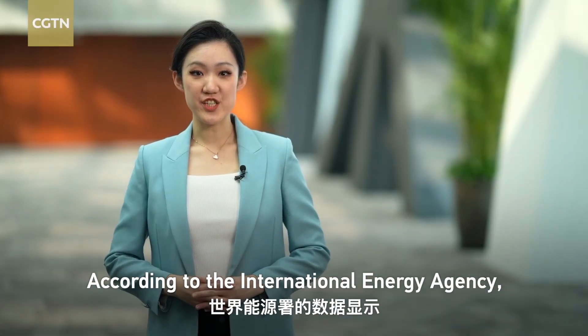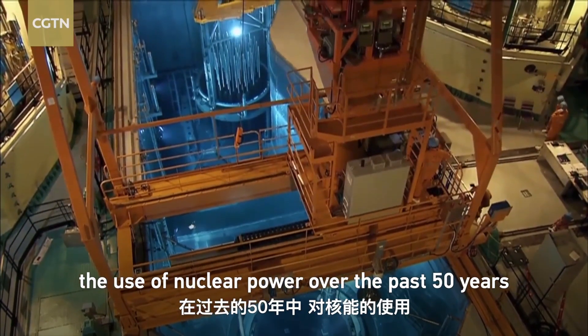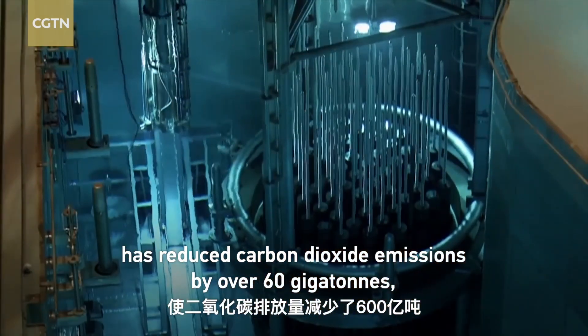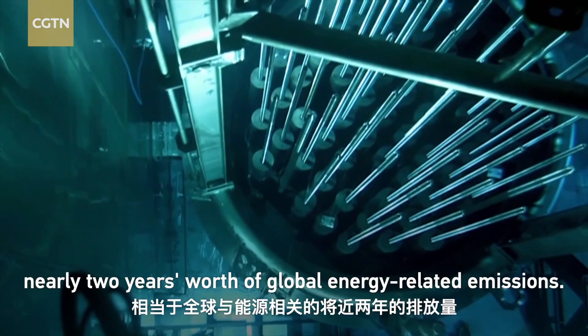According to the International Energy Agency, the use of nuclear power over the past 50 years has reduced carbon dioxide emissions by over 60 gigatons, nearly two years' worth of global energy-related emissions.